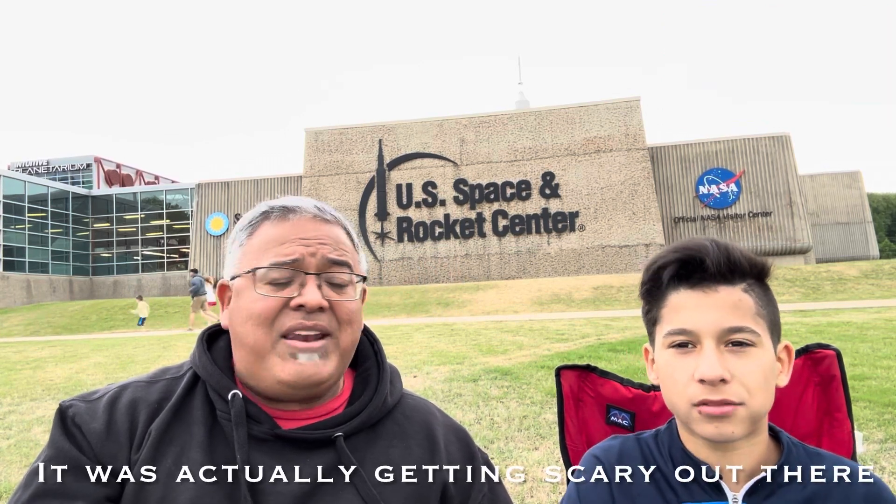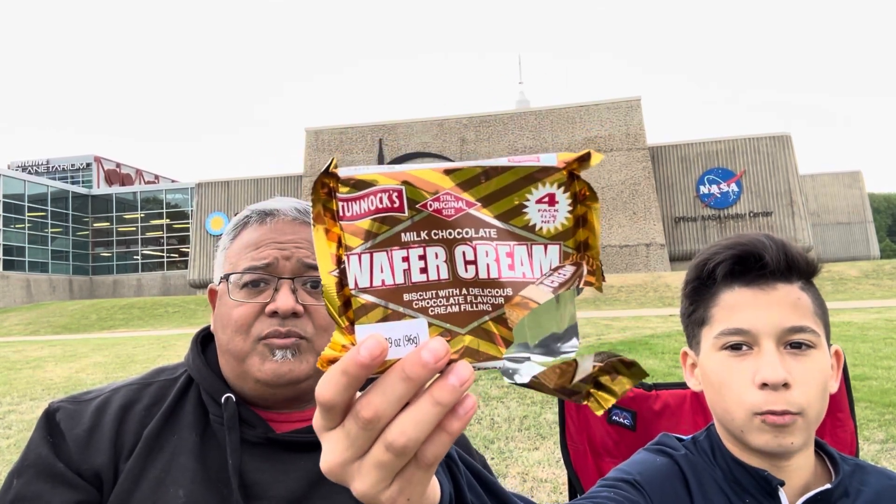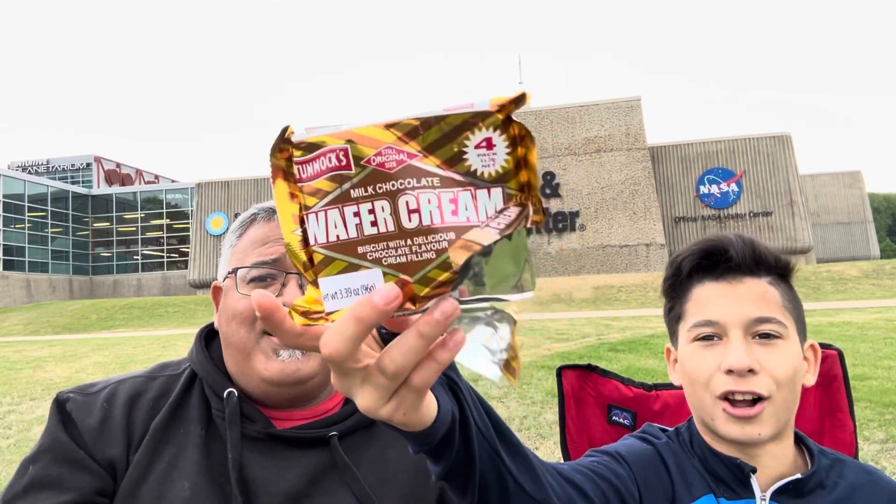Let's do a score — one to ten scale. I'm going to give it a seven. I'm going to go seven and a half. I really like that one. I like the chocolate, I like the wafer, I like the lightness to it. It's starting to rain on us, so we've got to take this inside. If you're in the UK and you see Tunex at the supermarket, grab some — Milk Chocolate Wafer Cream.